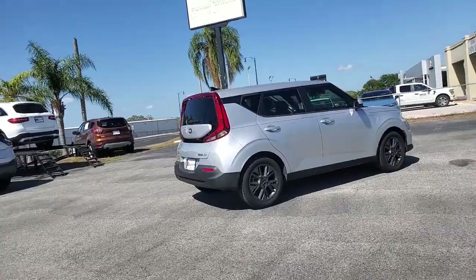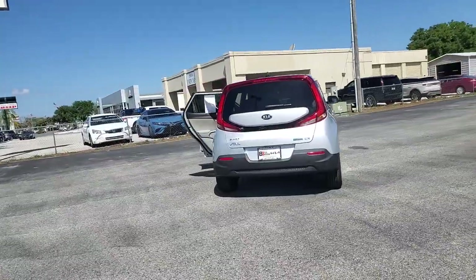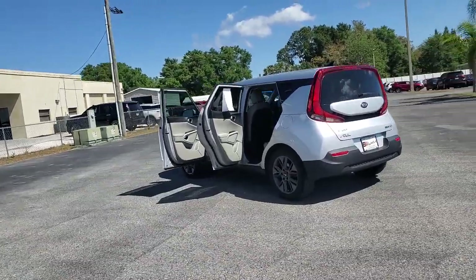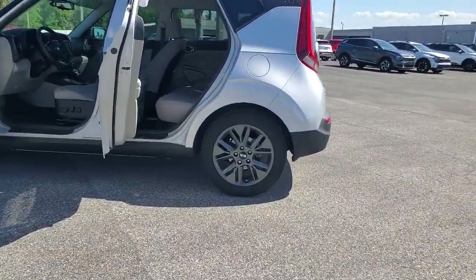This funky, tech-rich Soul delivers the latest safety and infotainment tech, ample cabin space for passengers and cargo, a silky smooth ride, and solid handling. Its inspired sense of style combined with an affordable price tag makes this subcompact crossover SUV completely irresistible. These are just some of the great options this vehicle comes with.